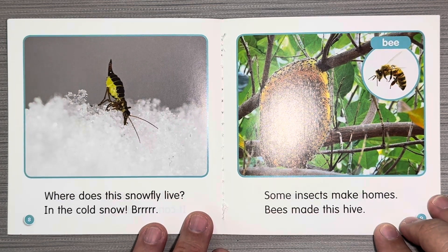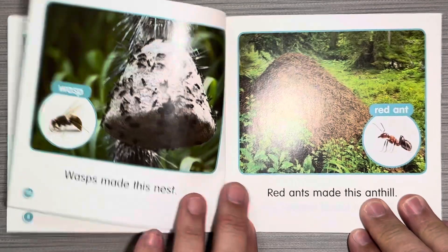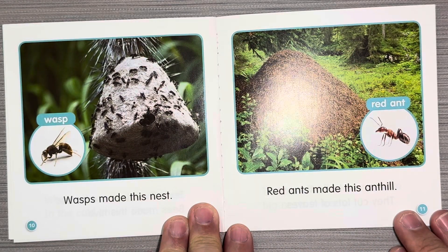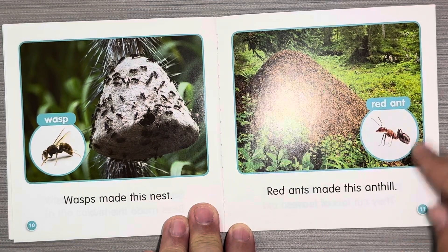Some insects make homes. Bees made this hive. Wasps made this nest. This is a wasp. Red ants made this ant hill. Wow, that's a big ant hill. Red ant.